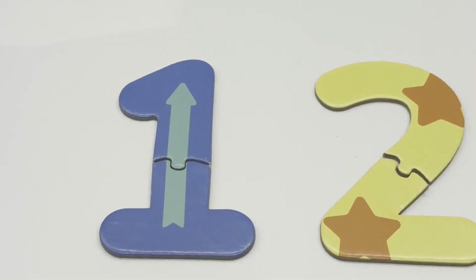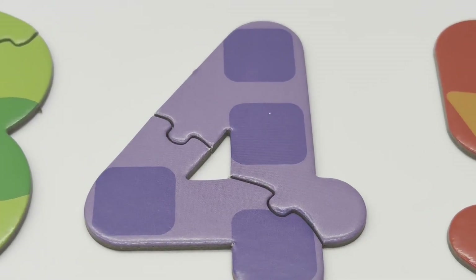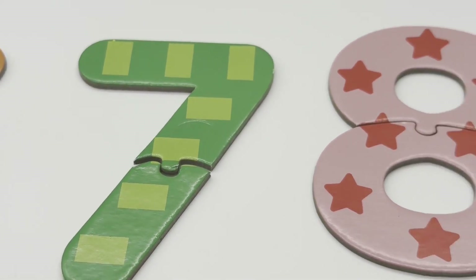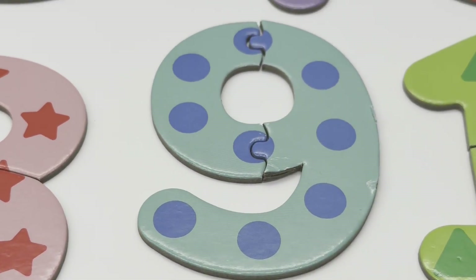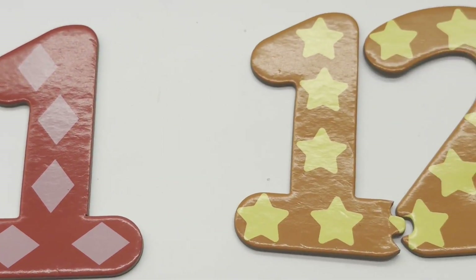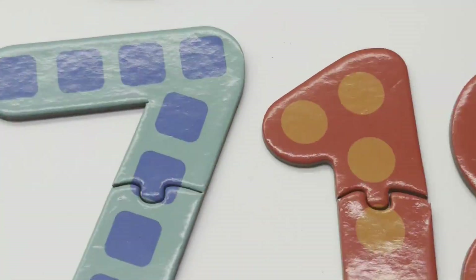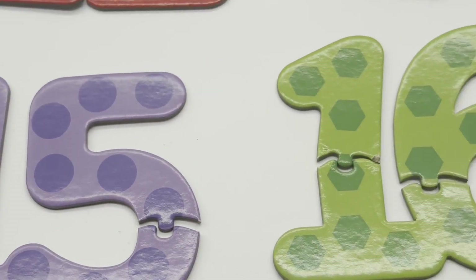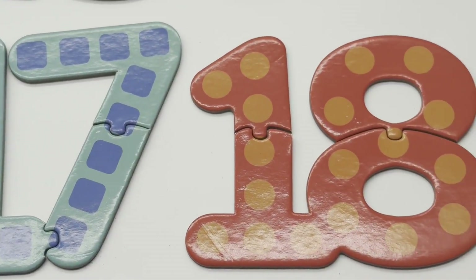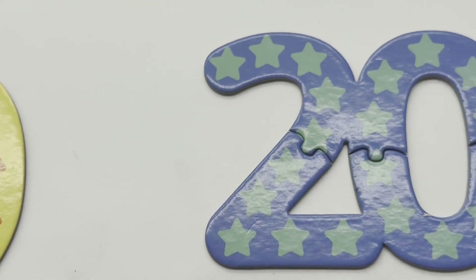Hi! Let's learn numbers. 1, 2, 3, 4, 5, 6, 7, 8, 9, 10. 11, 12, 13, 14, 15, 16, 17, 18, 19, 20.